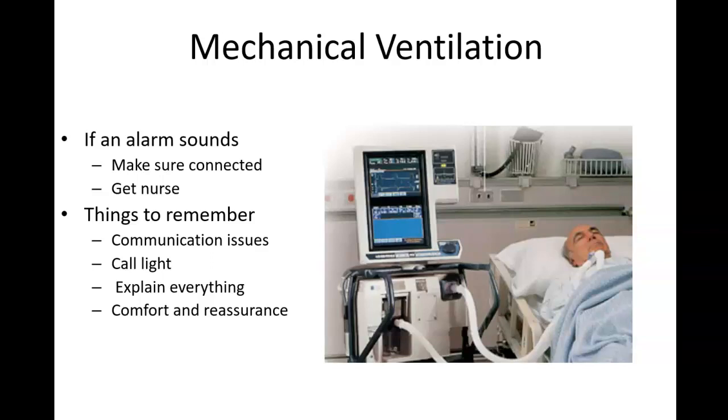When a person is on mechanical ventilation, communication is going to be a huge problem. They will not be able to talk whether the ventilator is connected through an endotracheal tube or a tracheostomy tube — and that is extremely terrifying for patients. We need to use alternative communication techniques such as a point-and-click board or writing. Make sure patients receive lots of comfort and reassurance, that everything is explained to them, and that their call light is always within reach.